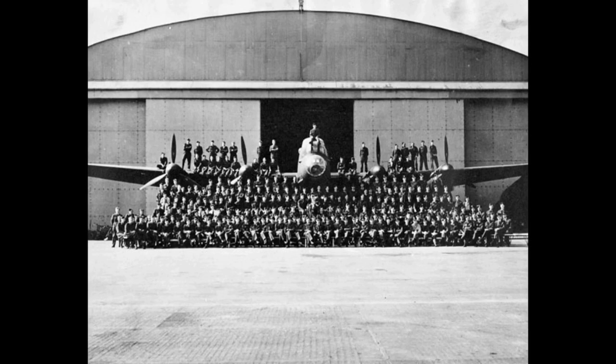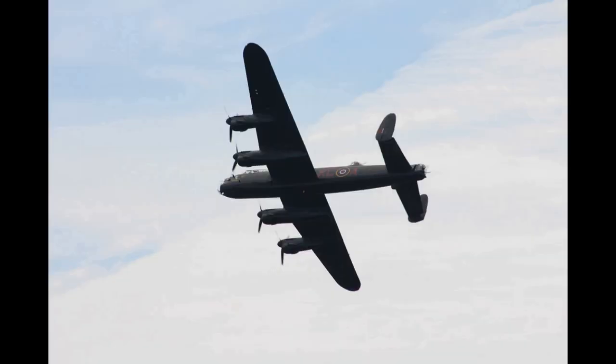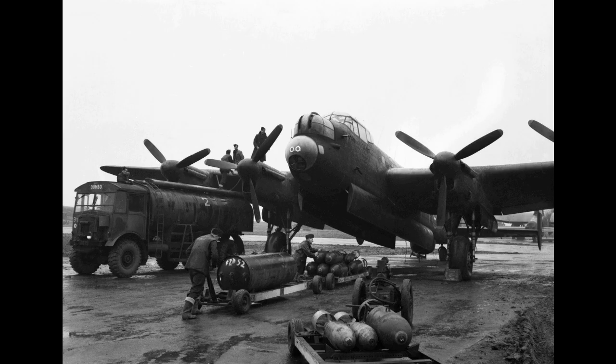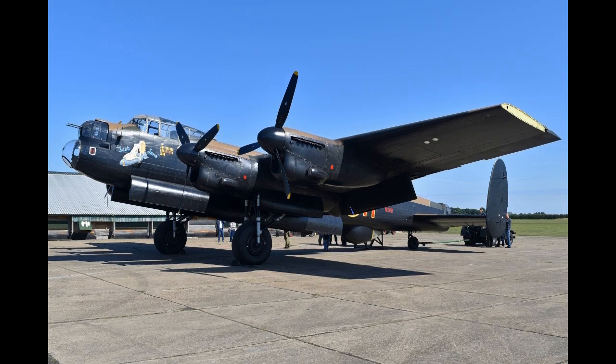In one of its versions it used Bristol Hercules engines. It first saw service with RAF Bomber Command in 1942, and as the strategic bombing offensive over Europe gathered momentum, it was the main aircraft for the nighttime bombing campaigns that followed. As increasing numbers were produced, it became the principal heavy bomber used by the RAF, the Royal Canadian Air Force, and squadrons from other Commonwealth and European countries serving within the RAF, overshadowing the Halifax and Stirling.